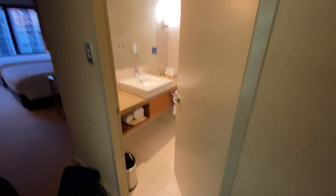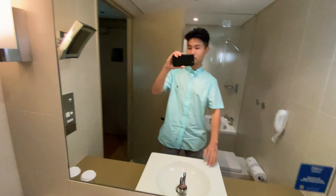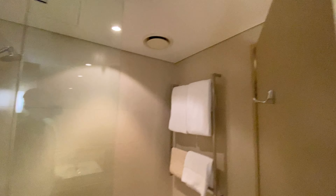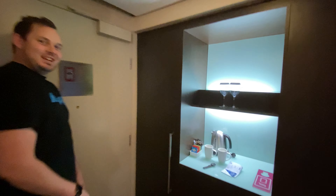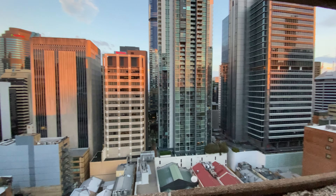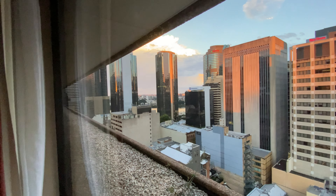Welcome to my hotel room — let's quickly do a tour. So there's the lavatory, very nice. There's a bathtub, a wardrobe, a place to put your suitcase, a working desk, two double beds, and a view of Brisbane with the river just down there.